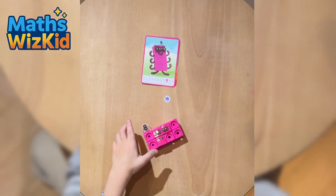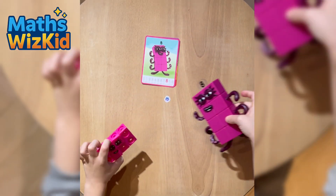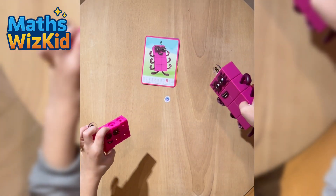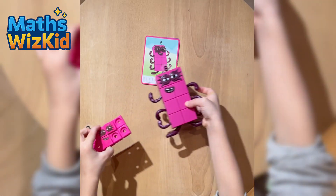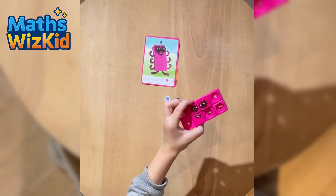Numberblock 8 says: I'm the best! One, two, three, four, five, six, seven, eight. Octo-block, Octo-block, I'm on my way! Octo-block, to save the day!